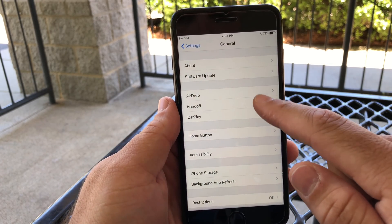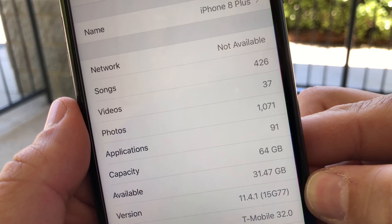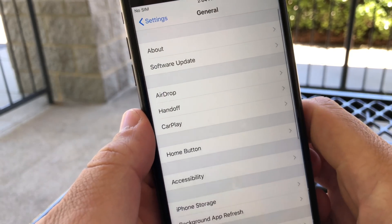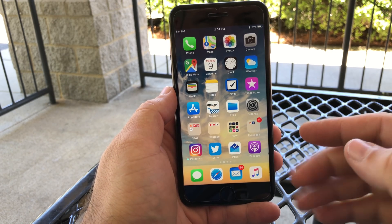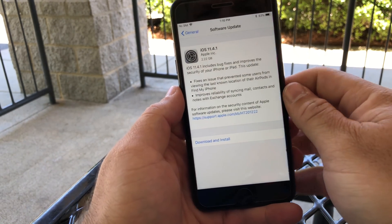Let's take a look at the build number — this build is 15G77. There is not a whole lot going on here: there's one physical change and then everything else is bug-related.